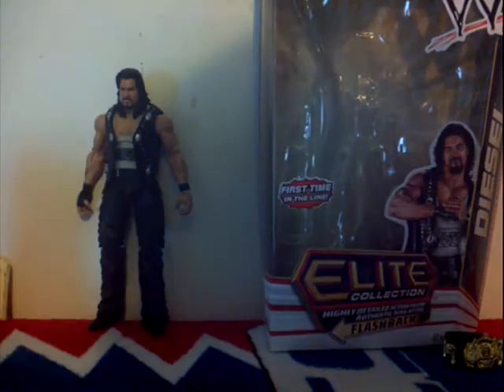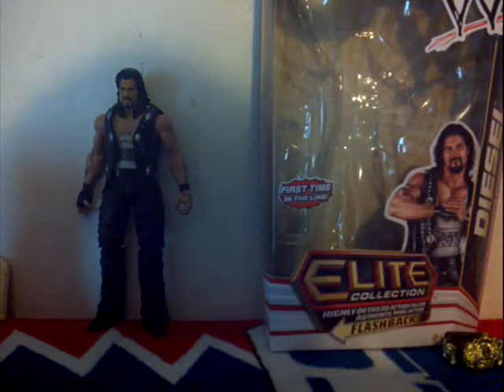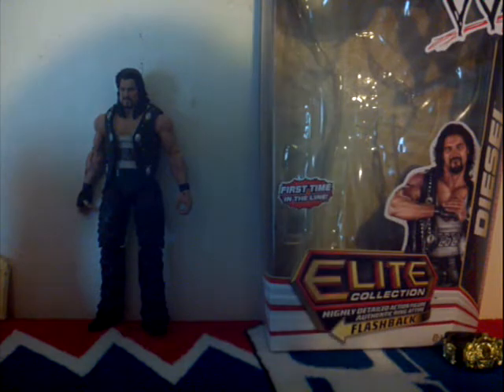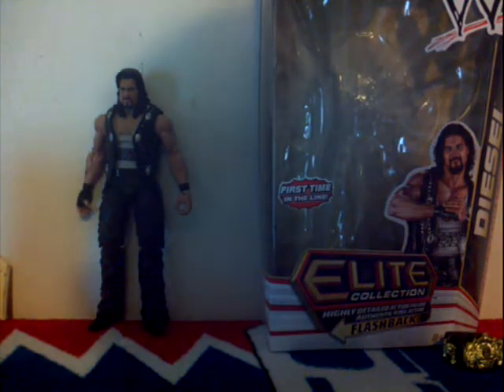Welcome to my new review of Series 16. First time in the line — Elite 16, Elite collection. Highly detailed action figure.